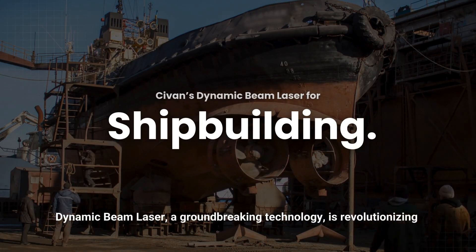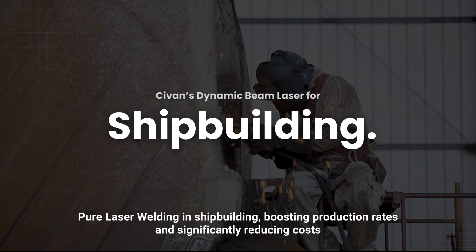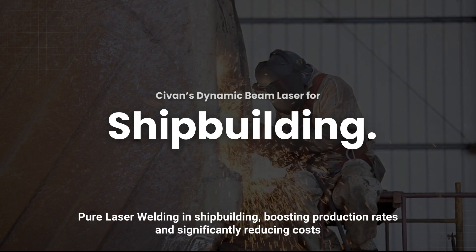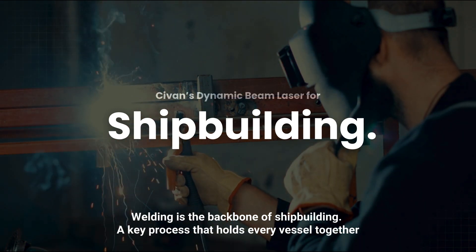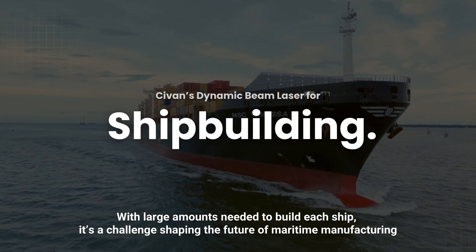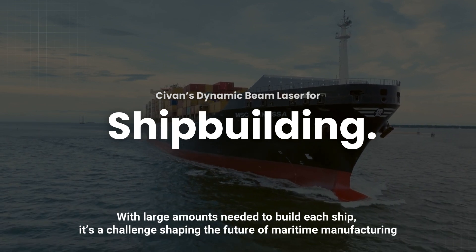Dynamic Beam Laser, a groundbreaking technology, is revolutionizing pure laser welding in shipbuilding, boosting production rates and significantly reducing costs. Welding is the backbone of shipbuilding, a key process that holds every vessel together. With large amounts needed to build each ship, it's a challenge shaping the future of maritime manufacturing.